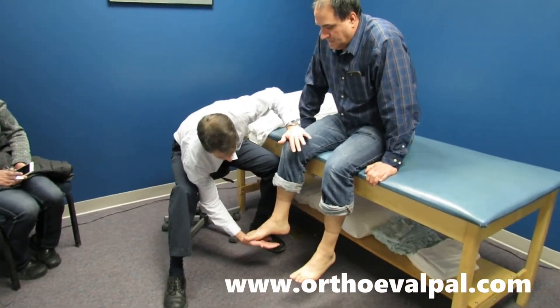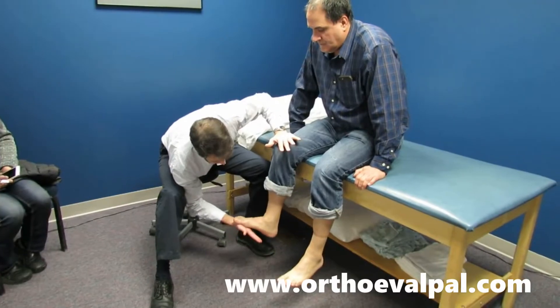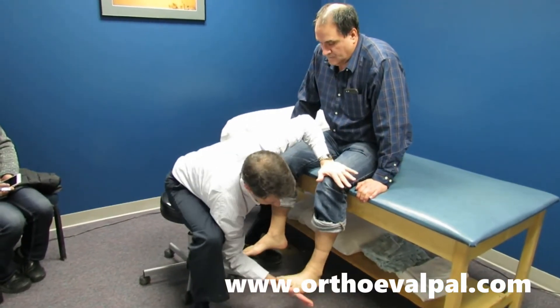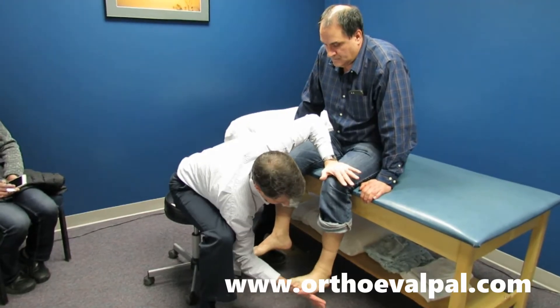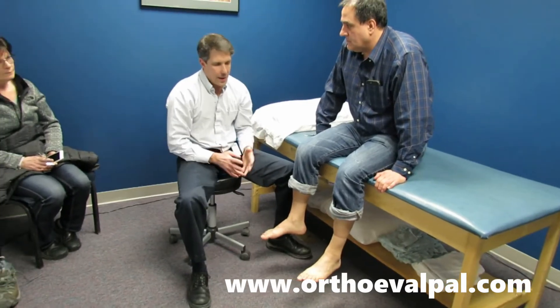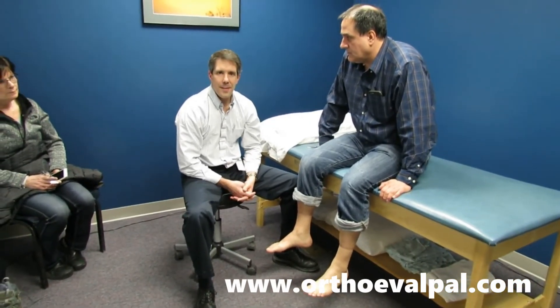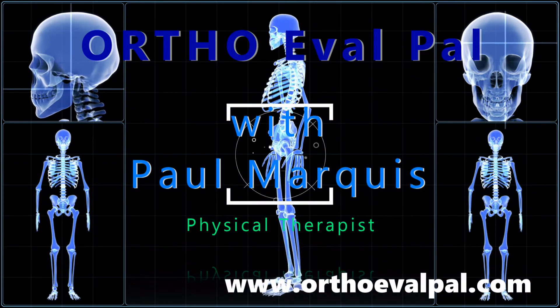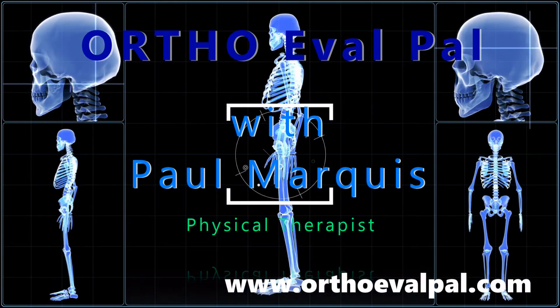The last thing I'd like to show is that he also has some clonus. I'm going to push up really quickly — you get four or five bounces there. You get a little bit of clonus on both sides. So, another red flag. Thanks. We hope you've enjoyed this video, and for more awesome content, go to orthoevalpal.com.